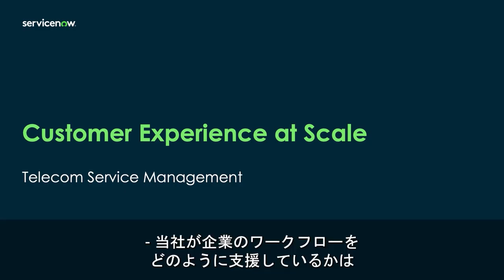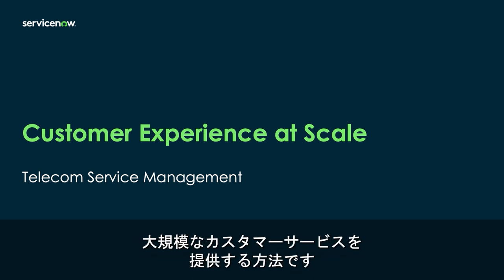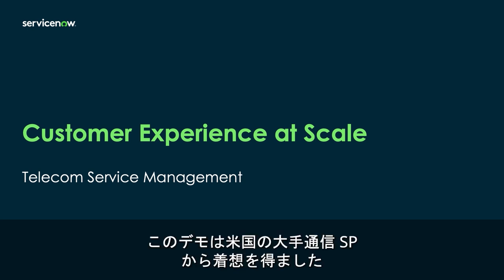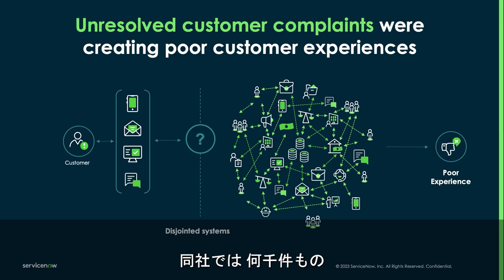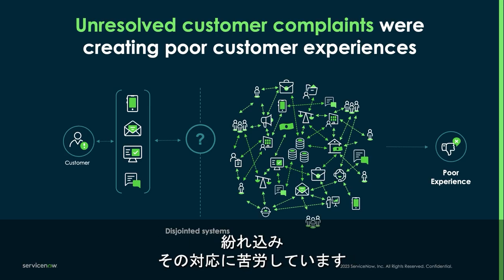Everyone knows how we help workflow in the enterprise, and today I'm going to show you how ServiceNow is delivering customer service at scale. Today's demo is inspired by a large U.S. communication service provider who has been struggling to address thousands of unresolved customer complaints that end up lost in one of their 17 existing tools.